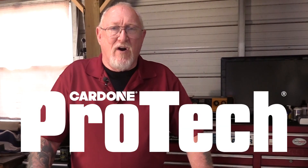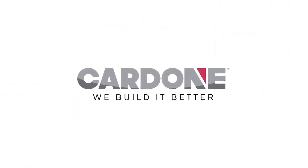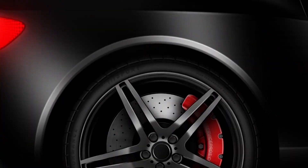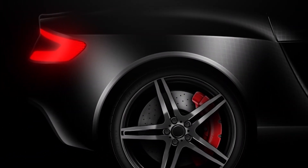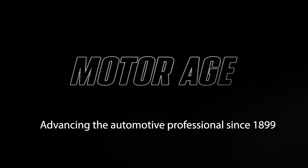No gray area in between anymore. Hi, I'm Pete Meyer and I'll explain what I mean in today's Cardone Pro-Tech. The Cardone Pro-Tech series is produced in partnership with MotorAge, America's oldest trade publication for the automotive professional.